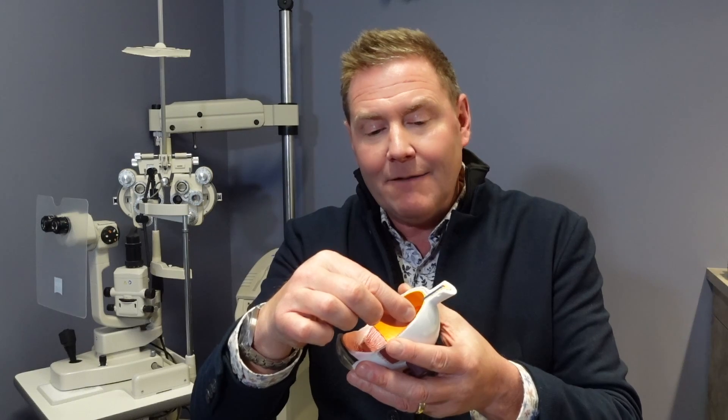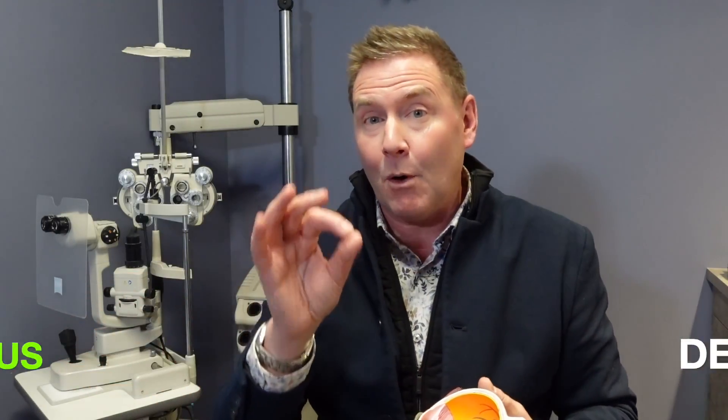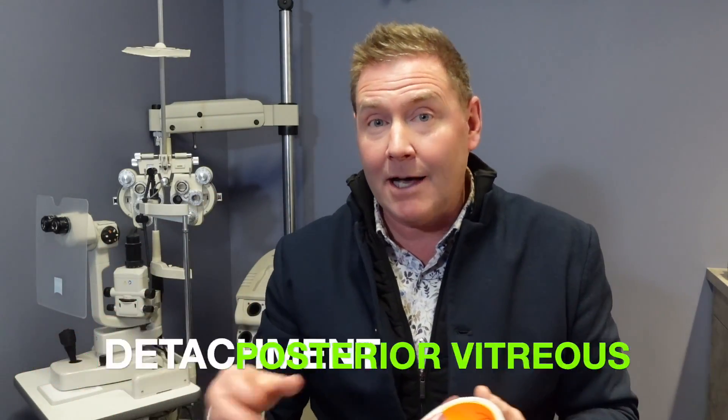What can happen as just an aging process of our eye is that those crazy glue attachments can slowly become separated and released from the retina. That process is called a vitreous detachment. Eventually that process completely separates that water balloon from the walls of the retina, and then that water balloon is free-floating and sloshing around inside the eye. That process is called a posterior vitreous detachment.